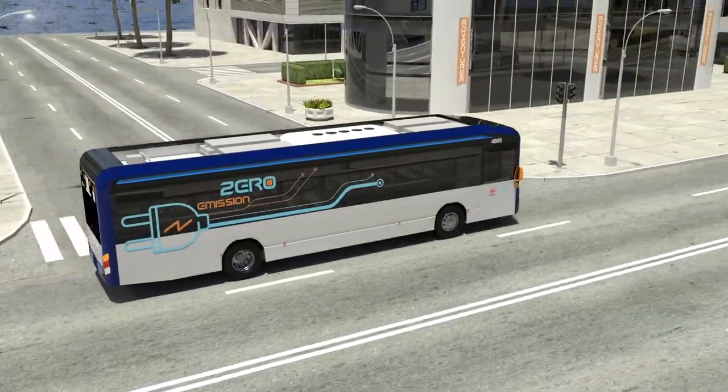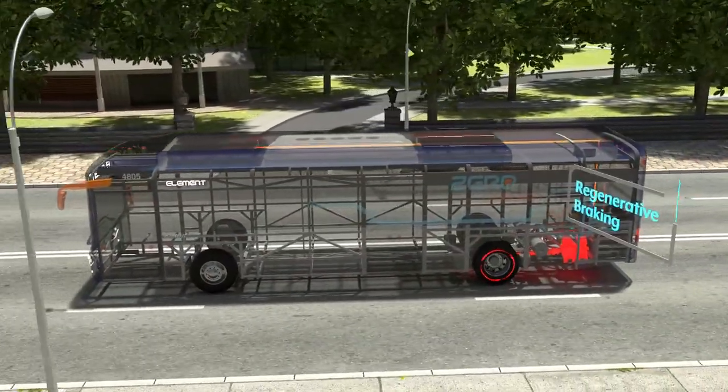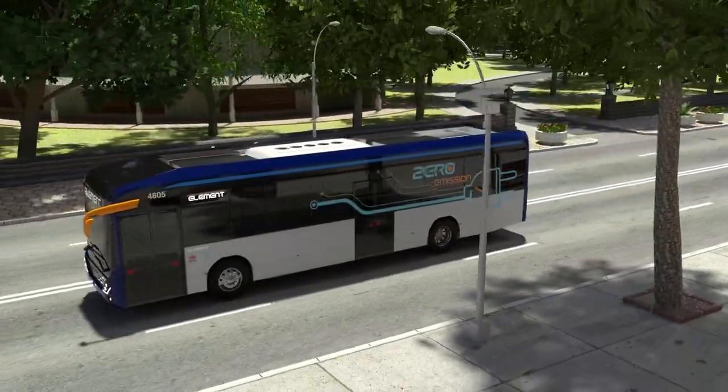Utilising solid state batteries, the Element is driven by a two-stage electric motor. During deceleration, the bus enters electricity generation mode, regenerating electricity which can reduce consumption by up to 50%.